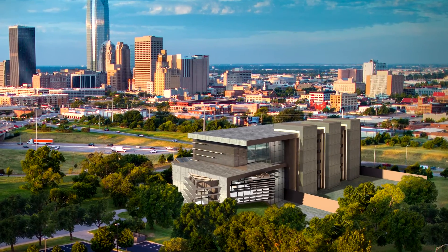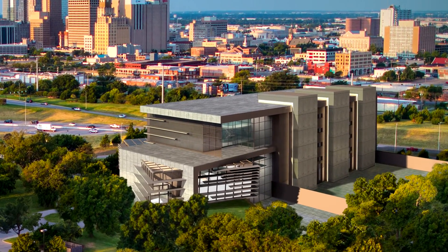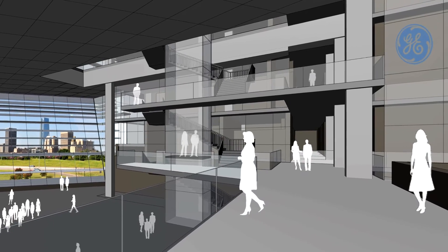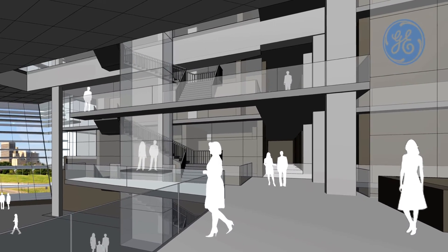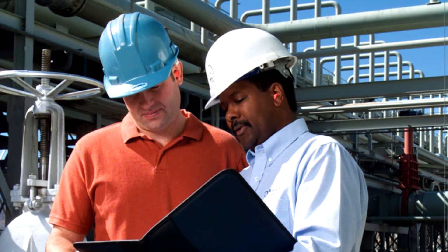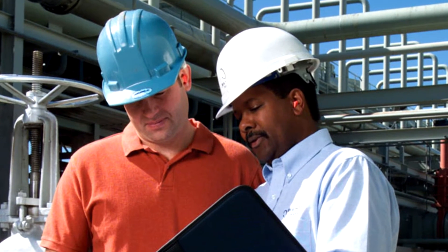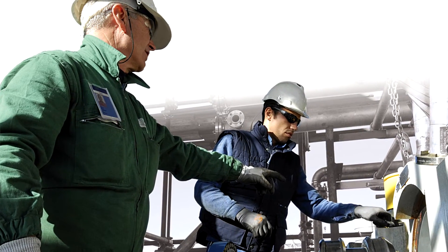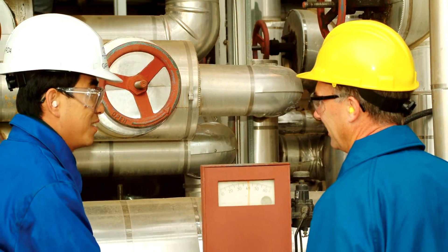One of the reasons for locating the center in Oklahoma City was the proximity to customers. We'll bring them in — they'll have their own space, collaborative rooms, and opportunities connected to the lab space that we have. It will be a real opportunity for GE, with that proximity to customers, to bring them in for collaborative sessions and share work on their technology needs.